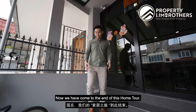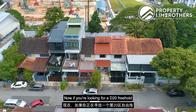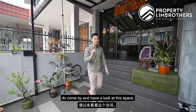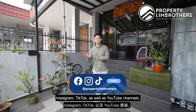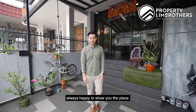We have come to the end of this home tour. If you're looking for a D20 freehold inter-terrace home below the $3.5 million mark, definitely come by and have a look at this space. Our listing manager's contact details are in the description box below. Do remember to follow us on Facebook, Instagram, TikTok, and YouTube. My name is Sean, Berman Brothers — always happy to show you the place.